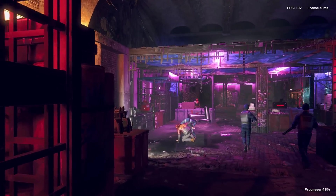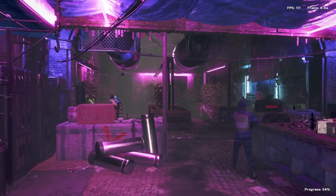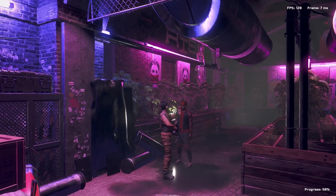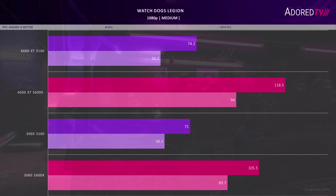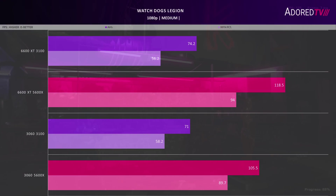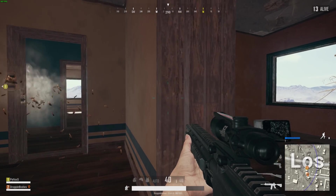Finally, Watch Dogs Legion, tested at medium settings at 1080p using the in-game benchmark. This is another DX12 title where Radeon performs better — about 5% in the 99th percentile with the 5600X, and just over 10% on average. The 3100 also performs better with the 6600 XT installed in average FPS.